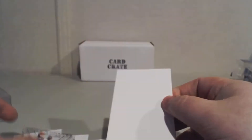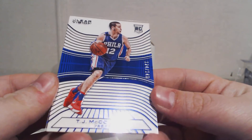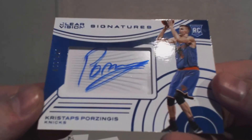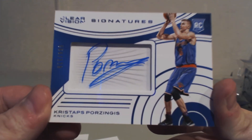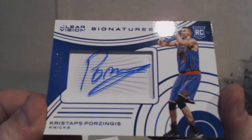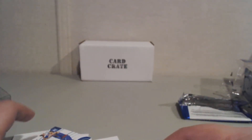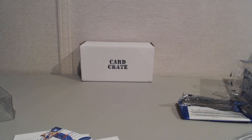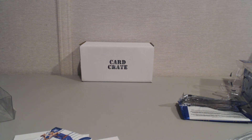Hakeem Olajuwon out of 25, TJ McConnell rookie card out of 149, and the big hit was Clear Vision Signature — Kristaps Porzingis, numbered out of 119, rookie auto for the Knicks. Very cool. Let me know what you guys think down in the comments below. Would you like to see this in the card crate? I have the basketball crate — it's $30 a month plus $5 shipping in the U.S., and I also ship to Canada. I think we'll put Clear Vision in the future. Until next time, AMC out.